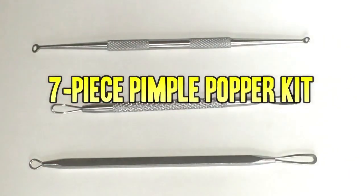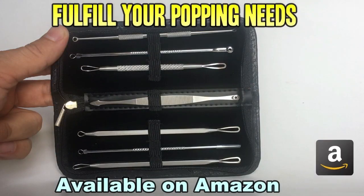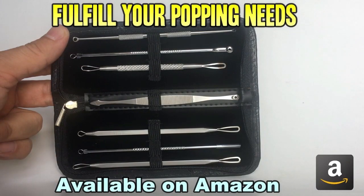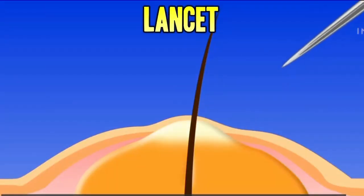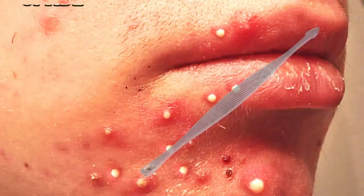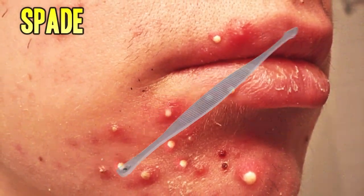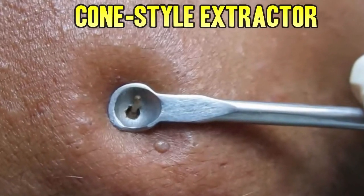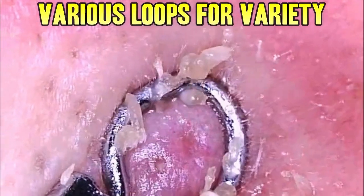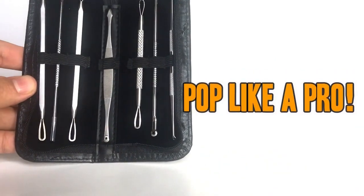Don't forget to check out our favorite Pimple Popper kit. This beautiful 7-piece set is available on Amazon to make popping pimples a pleasure. It has a lancet for big white heads and cysts, a spade for dilated pores and corners, the cone extractor for thick black heads, and loops of various sizes. You'll be able to pop any pimple in the house. This kit has everything you need to start popping like a pro.